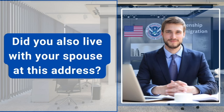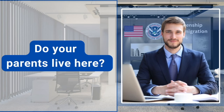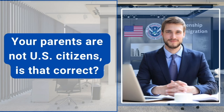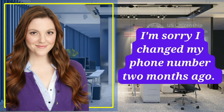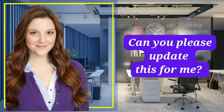Did you also live with your spouse at this address? Yes, officer, I lived at this address also with my spouse. Do your parents live here? No, my parents live in Mexico. Your parents are not U.S. citizens, is that correct? Yes, that is correct. Please tell me your phone number. I'm sorry, I changed my phone number two months ago. The new number is 2115-739-287. Can you please update this for me?